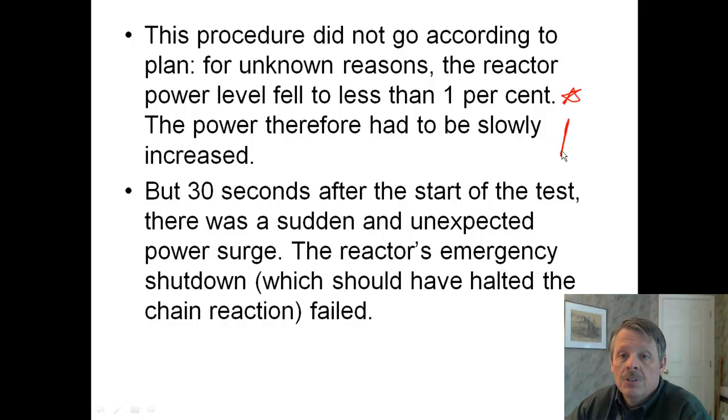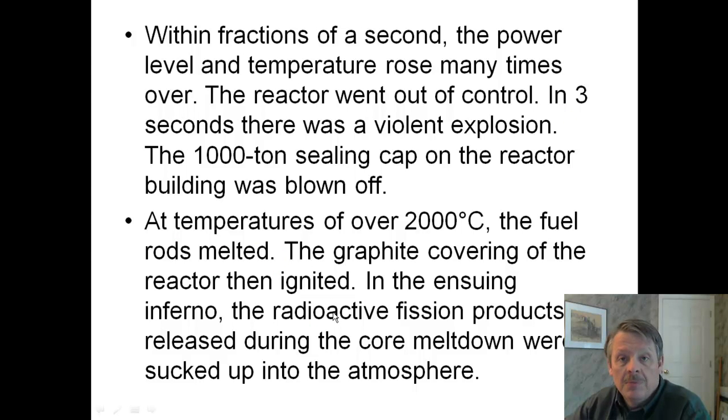They increased the power, but 30 seconds after the start of the test, something happened. It was sudden, it was unexpected, and there was a power surge. No one knows why. The reactor's emergency shutdown procedures, which would have halted the chain reaction, they failed. So there you have some safety measures that were removed, and then a mechanical failure. Within fractions of a second, everything changed. Power levels rose, temperature rose. The reactor was out of control in three seconds — three seconds. You can't react that fast.